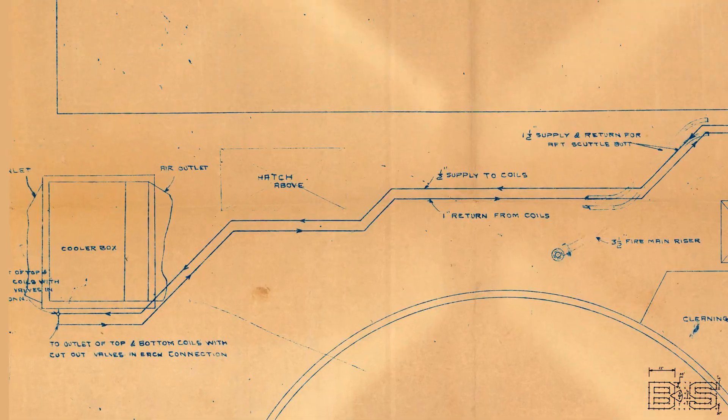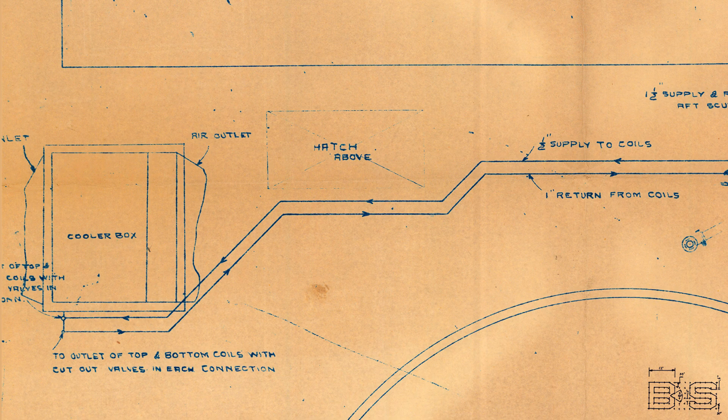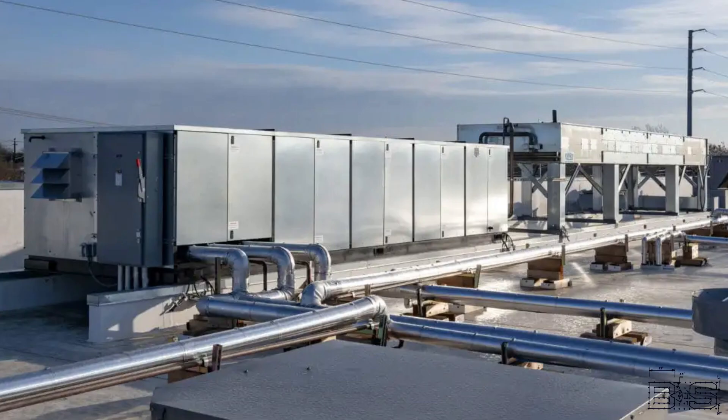To be fair, this system was also responsible for cooling of scuttlebutts — or drinking fountains — and the magazine spaces. CO2 refrigeration systems are still popular for supermarkets and large industrial process cooling.